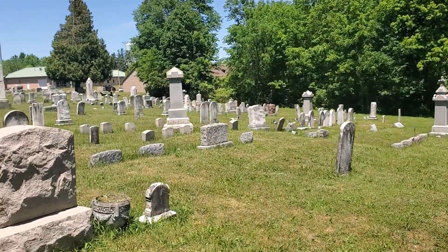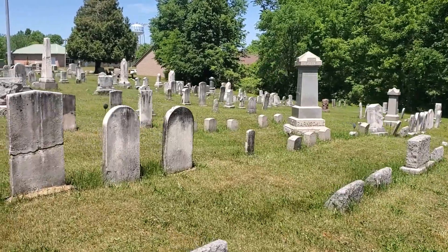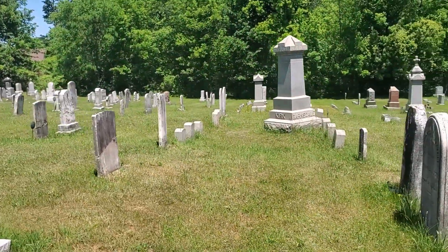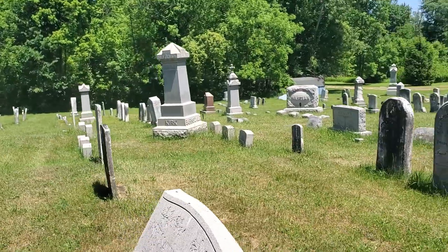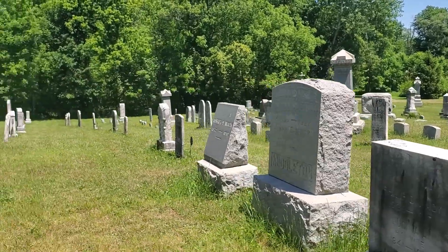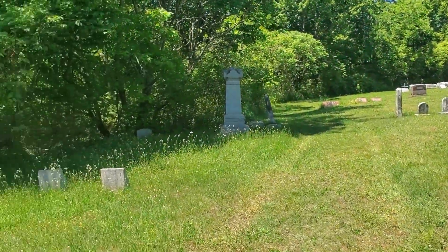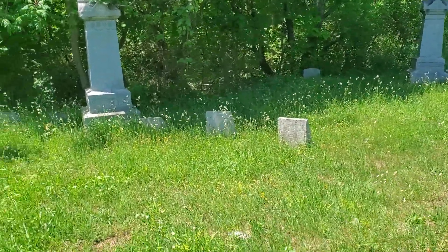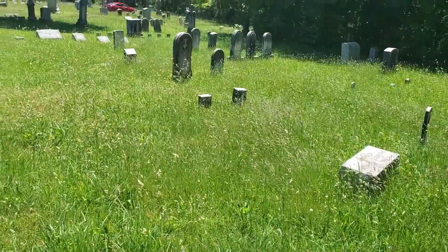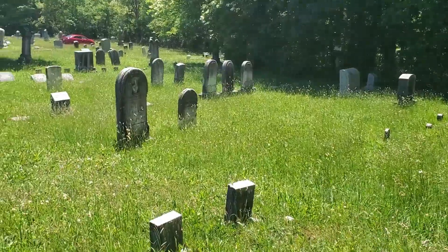A lot of 1800s. 1837. It's about 90 degrees today. It's a little uncomfortable being out here, and all of this overgrown. I do really like the style of these rounded top tombstones.